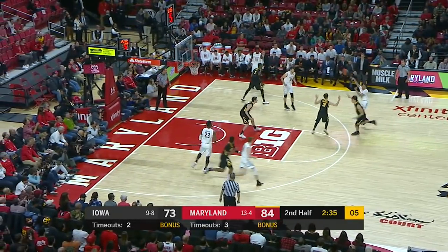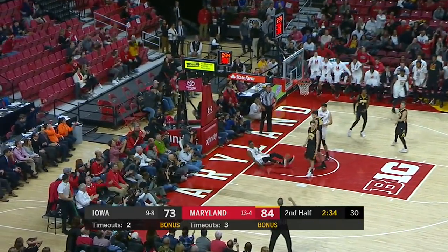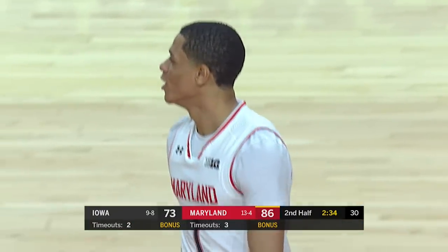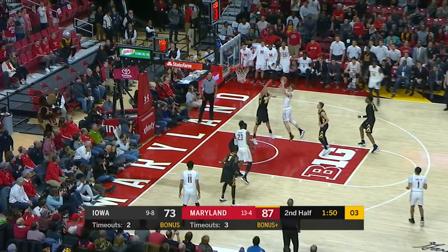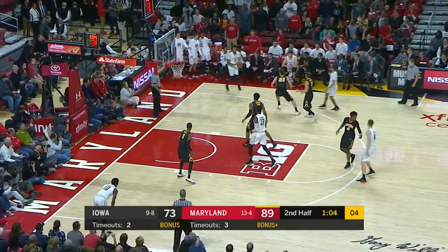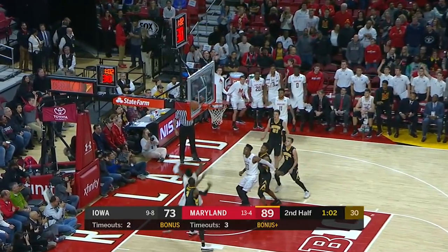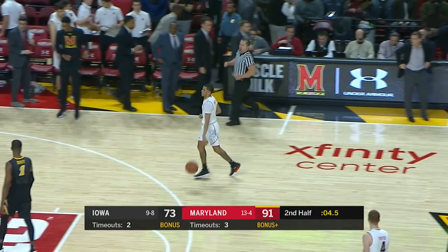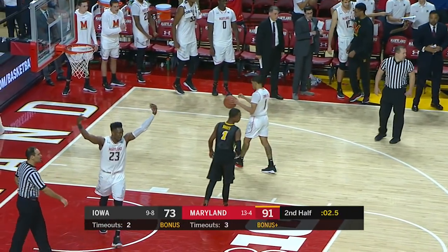Quick show on the pick and roll. Bruno — a couple of technicals, but they've acquitted themselves well. Bohannon gives it up. Morsell again, and the door finally closes on this evening. 91-73. We're having fun, we're having fun.